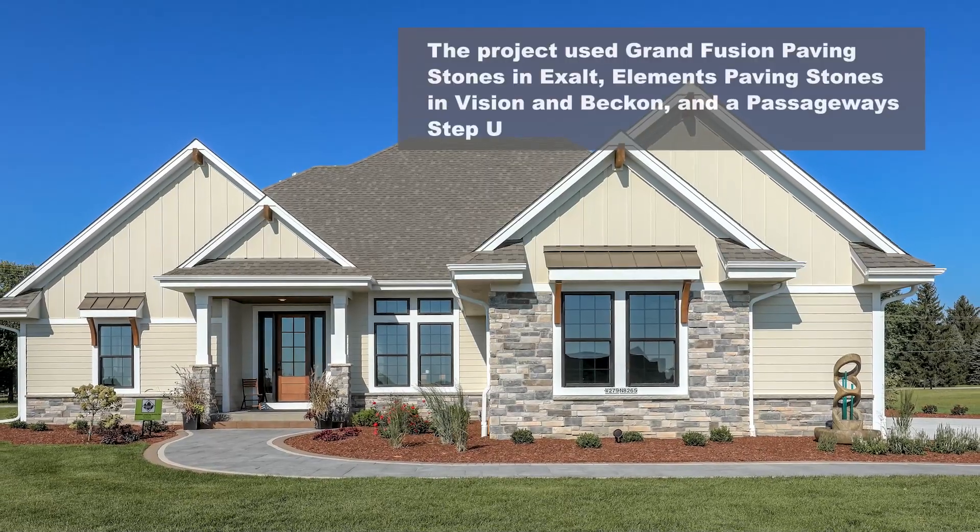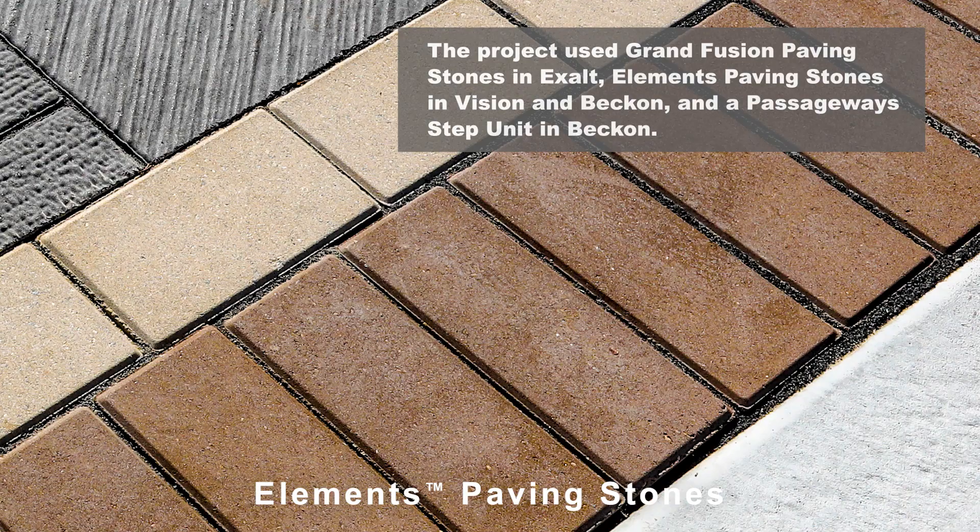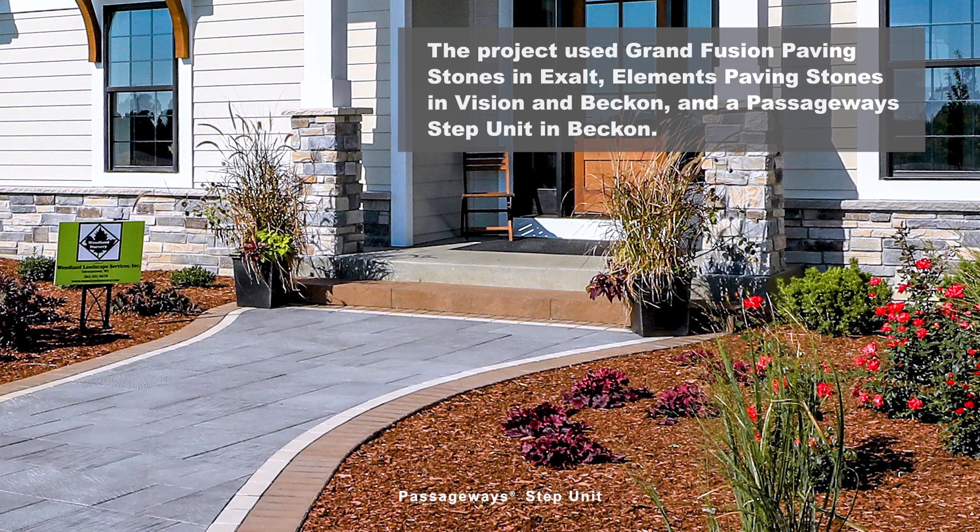The project used grand fusion paving stones in exalt, elements paving stones in vision and beckon, and a passageways step unit in beckon.